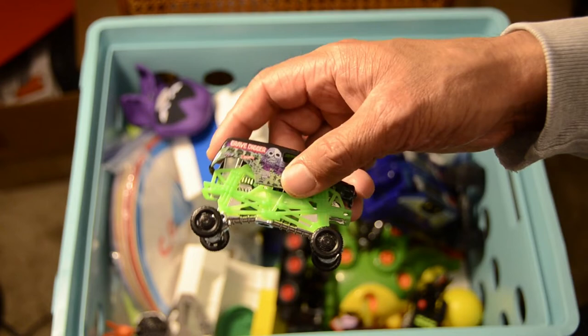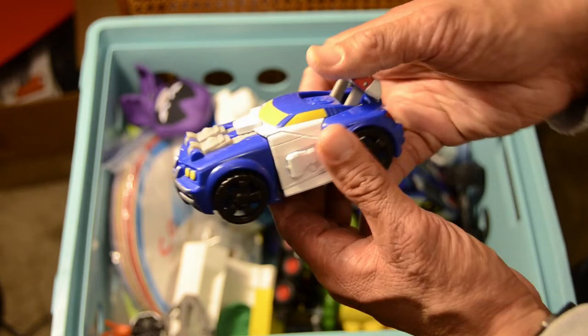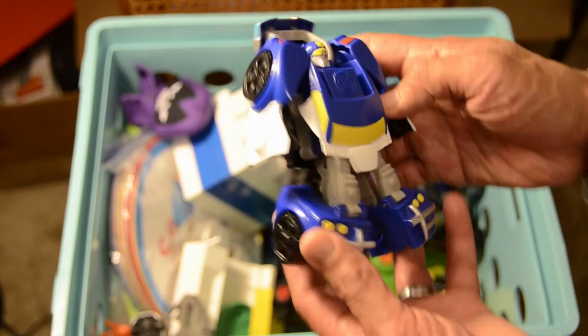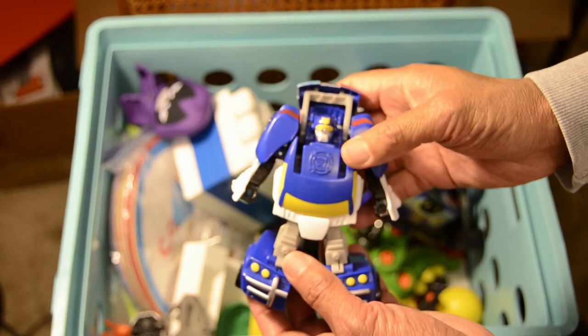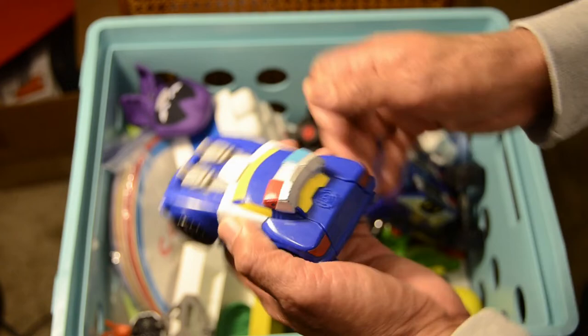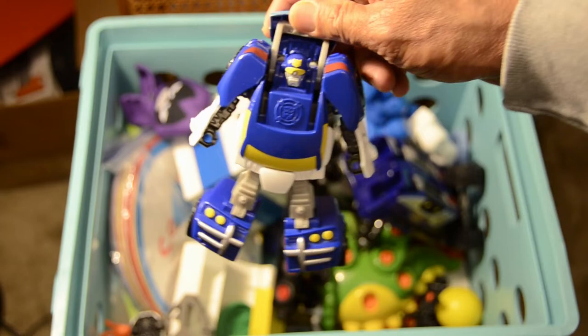We have another Transformers police car — this one actually transforms. It's Chase, the police car, featured in many of our different movies on two different occasions. Chase converts into a police car very, very quickly — in fact it's almost instantaneous. Pull him up, bam, he's ready to go and fight the good fight.